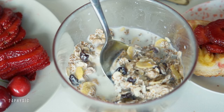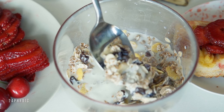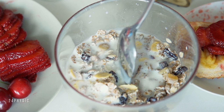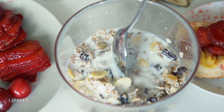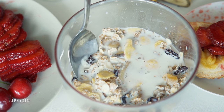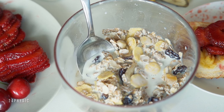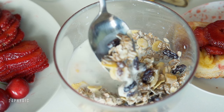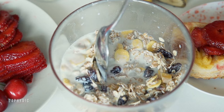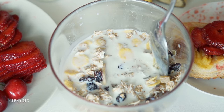Oatmeal: Ever wonder why oatmeal is so good for you? It's because it's loaded with soluble fiber, which, when mixed with water, forms a paste. Just as it sticks to your bowl, it also forms a gummy barrier between the digestive enzymes in your stomach and the starch molecules in your meal, so it takes longer for your body to convert the carbs you've eaten into blood sugar. Buy oat flour and use it as a thickener in autumn stews, casseroles, and soups.